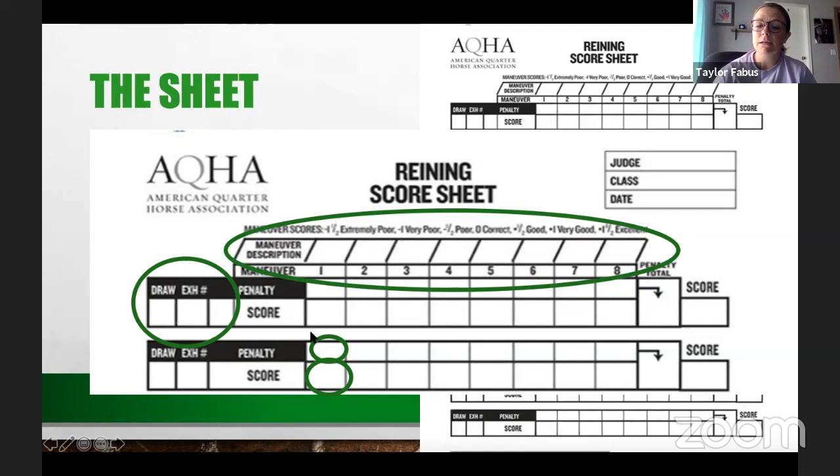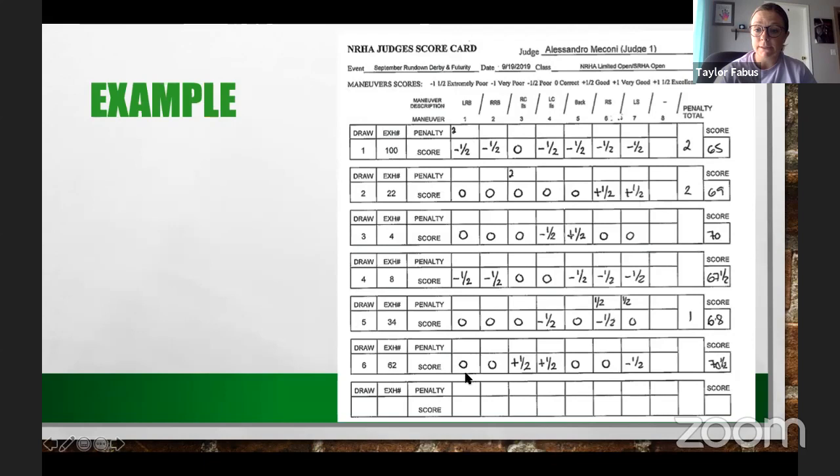Nine times out of ten, the judge will continue scoring the rest of the pattern after a disqualification, so the exhibitor can still get feedback. At the end, you add up all penalties — if zero, you can leave it blank — and then calculate the final score: start with 70, subtract any penalty points, and add or subtract based on maneuver scores. That final number determines the placing.